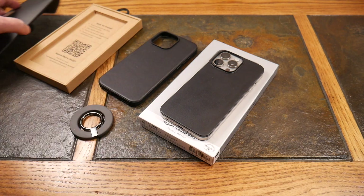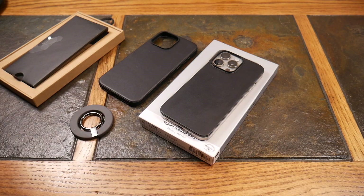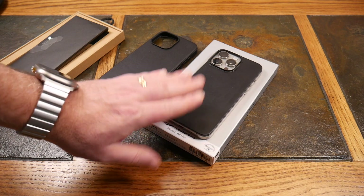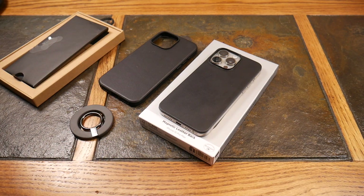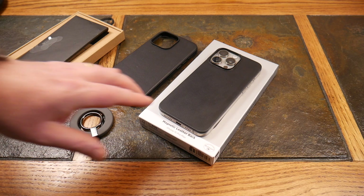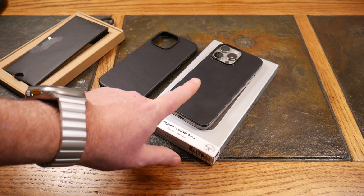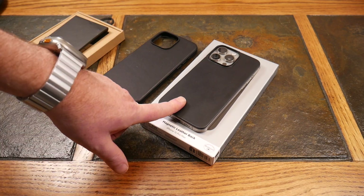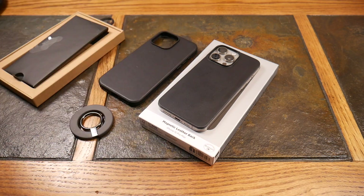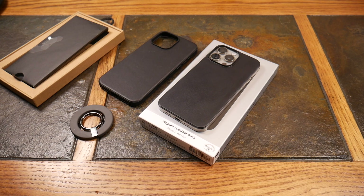So those are the cases from Nomad Goods. If you like this video, give it a thumbs up, subscribe to the channel, and check the show notes — I'll have links for these. You're going to have to get in line for the magnetic leather back; it was such a win out of the gate that it just sold out. You're not going to regret it — that is a super nice looking magnetic leather back. Like, share, subscribe, and as always guys, thanks for watching. Have a good one.